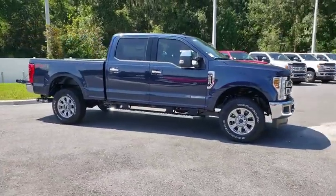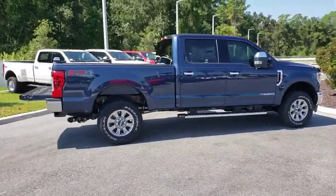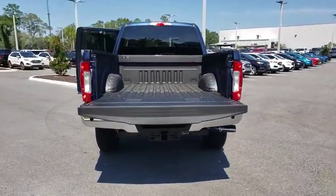Stop by and take a look at the 2019 Ford F-250 Super Duty. Head-to-head fuel efficiency, head-to-head towing, head-to-head torque — Ford F-250 Super Duty.